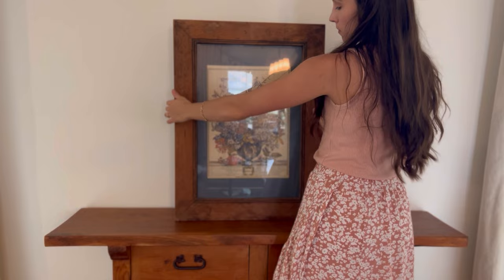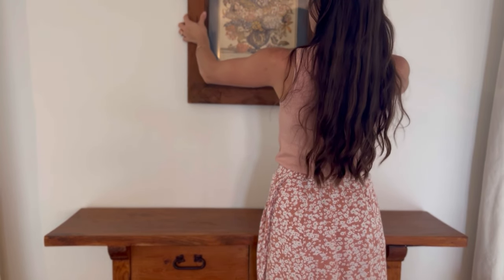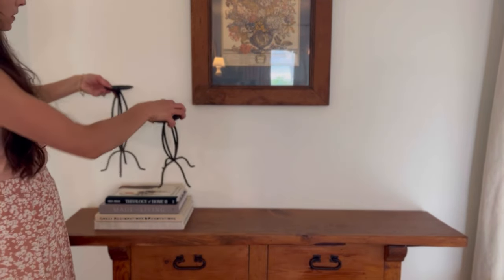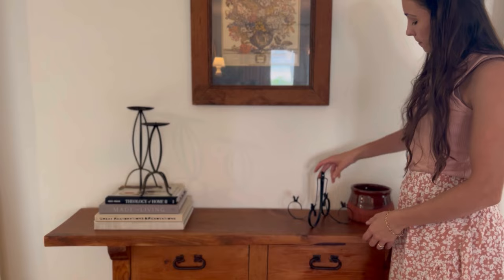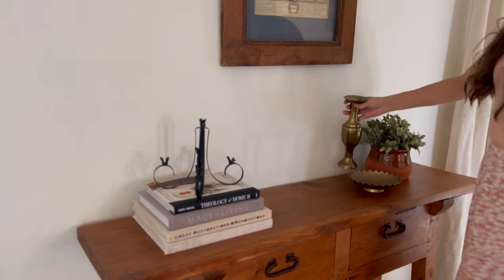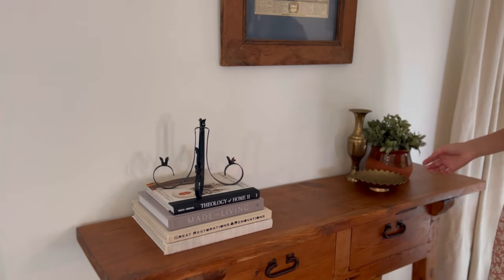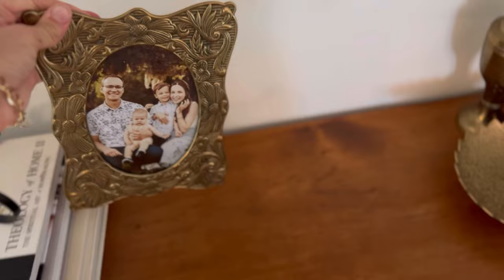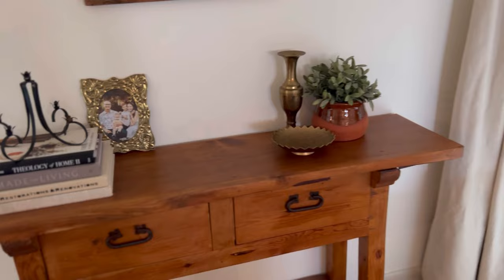As I was editing these clips of myself decorating this console table, I was reminded of my word for the year — which is rhythm. I shared this back in January and so many of you shared your word as well, which was so beautiful. Right after I chose my word, our entire family rhythm turned upside down. We recently moved closer to my husband's job and away from friends, family, a beloved preschool, and my PT job, so I've been a full-time stay-at-home mom since February.